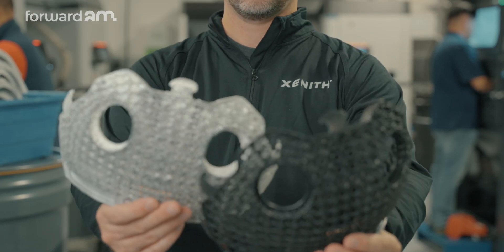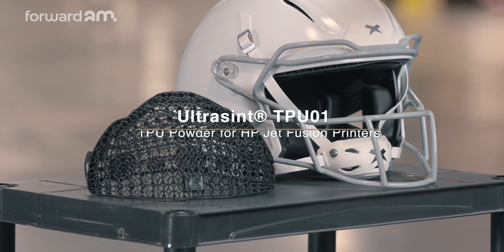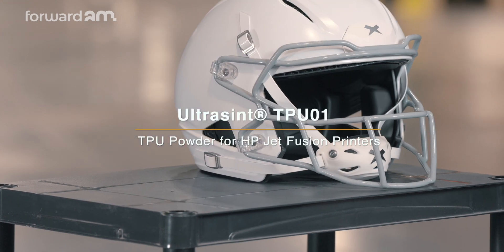During the project, we prototyped with a number of different 3D printing processes and materials, and found that the TPU-01 from Ford AM was both durable enough for our needs and provided fantastic performance benefits.